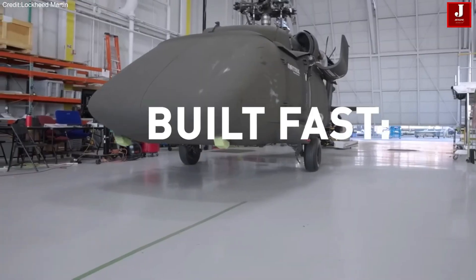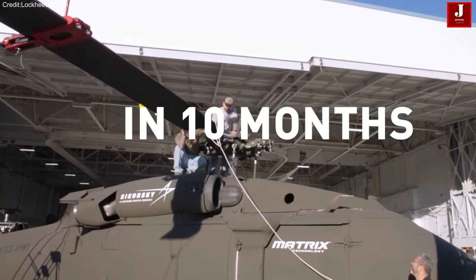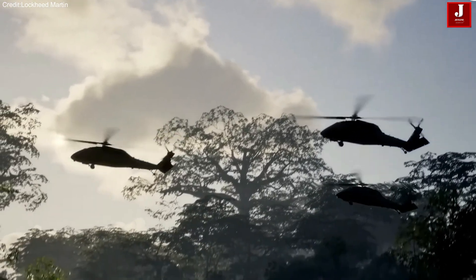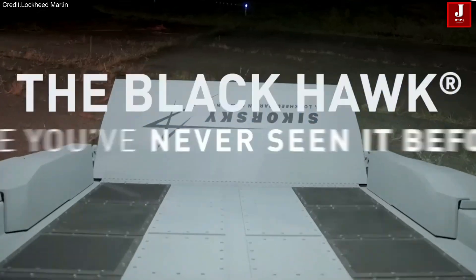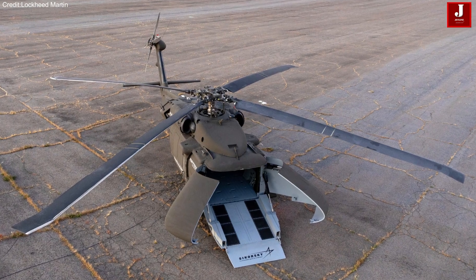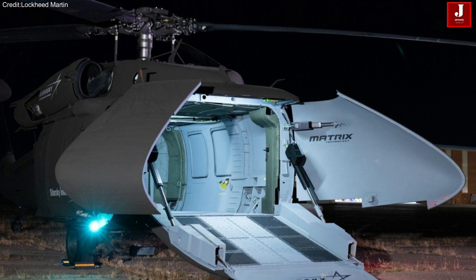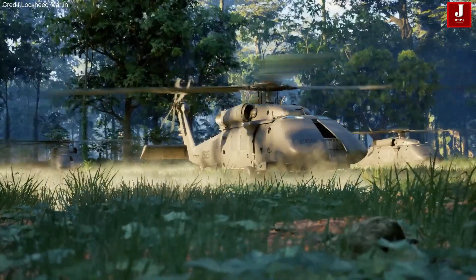Now, that legendary platform is stepping into the future. Lockheed Martin's Sikorsky division has reimagined the battle-tested Black Hawk into a fully autonomous version: the S-70U Hawk, a next-generation uncrewed aerial system designed for the battlefields of tomorrow. With 25% more cabin space, advanced autonomy powered by Sikorsky's MATRIX system, and unmatched multi-mission flexibility, the U-Hawk represents a revolutionary leap in military aviation.